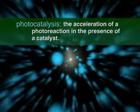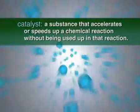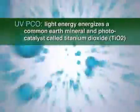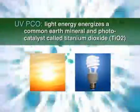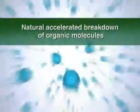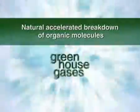UV-PCO is a technology that accelerates the natural decomposition of organic matter. By definition, photocatalysis is the acceleration of a photoreaction in the presence of a catalyst. A catalyst is a substance that accelerates or speeds up a chemical reaction without being used up in that reaction. In UV-PCO, light energy from the sun or fluorescent lamps energizes a common earth mineral and photocatalyst called titanium dioxide, TiO2. This triggers two chemical reactions that result in the natural accelerated breakdown of organic molecules such as grime, biofilm, VOCs, and greenhouse gases.